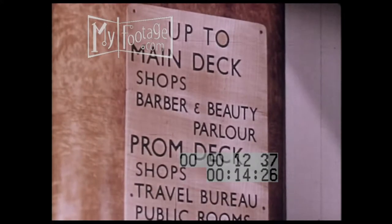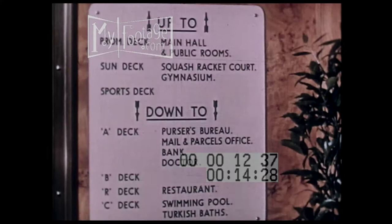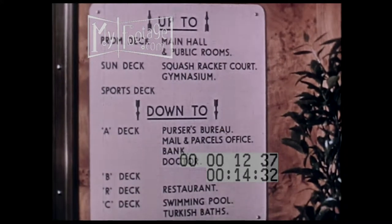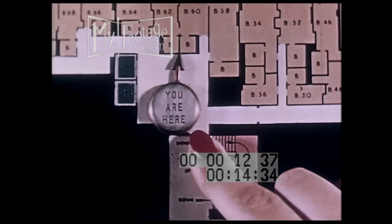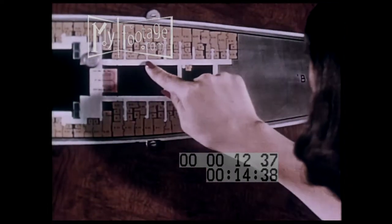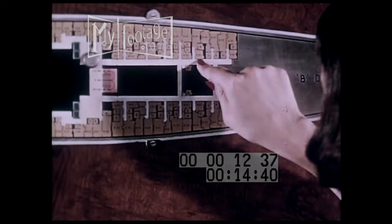It takes a little time to get acquainted, but it won't be hard, for there are clear direction signs on every hand to point the way. Handy deck plans show exactly where you are and make it easy for you to find your way about. Thirty-five elevators serve the ship's fourteen decks.